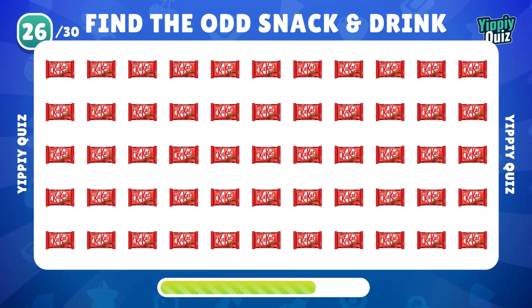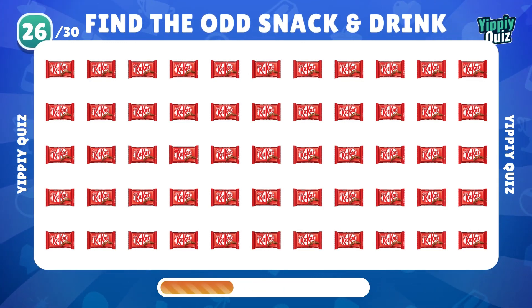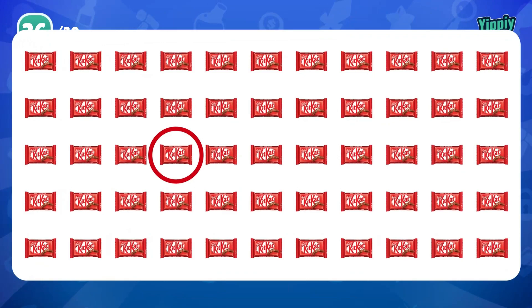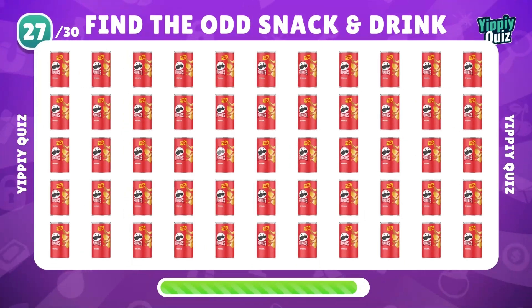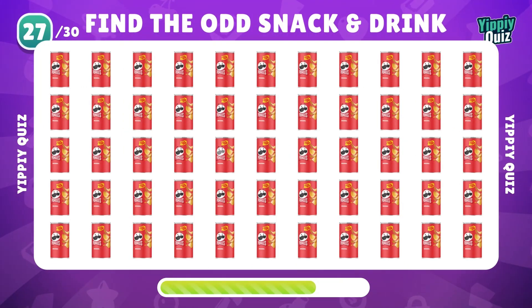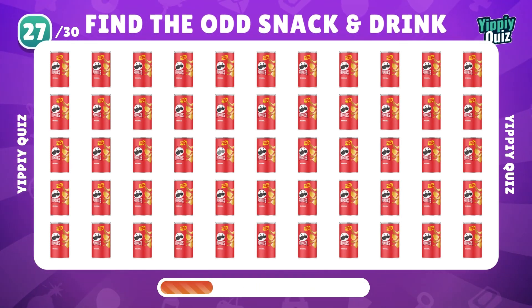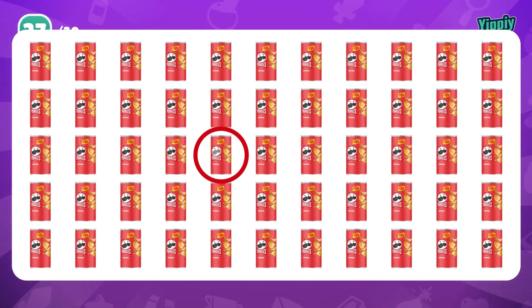It's super hard — I'm sure you can't find it. There, without the Nestle logo. My favorite one — where is the odd Pringles? Yes, with the gray mustache.